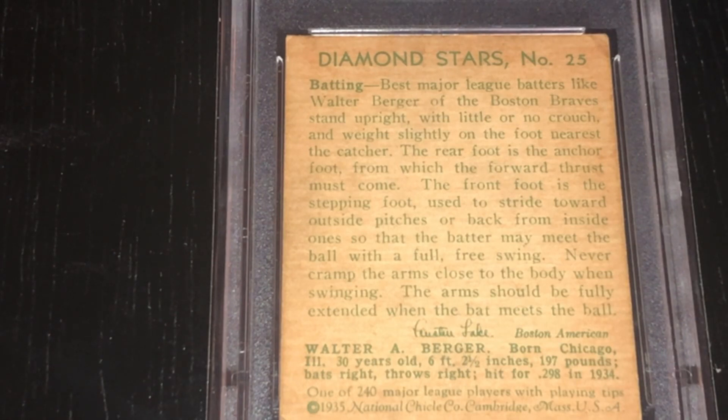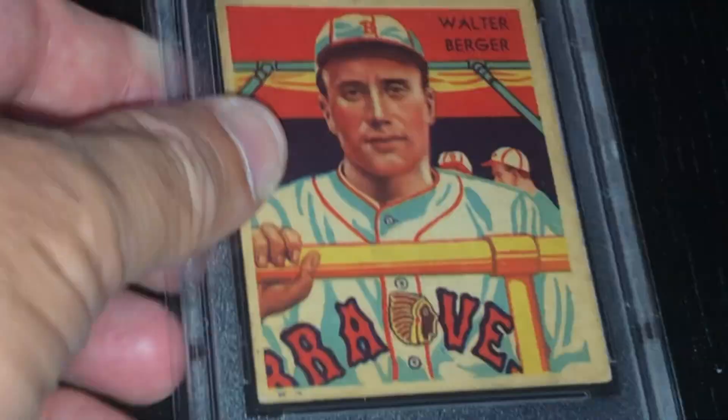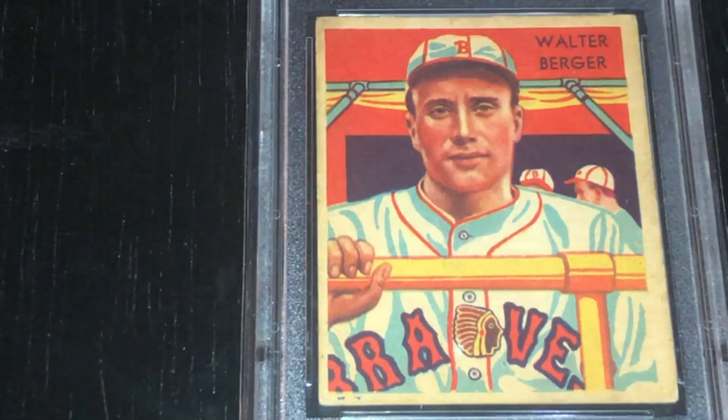Braves Field was said to be the worst park for home runs in baseball, and the statistics backed it up. Berger finished 6th in the league MVP voting in 1935, and there's no shame in that because the five guys who finished ahead of him were Joe Ducky Medwick, Billy Herman, Archie Vaughn, Dizzy Dean, and the winner was Gabby Hartnett — all of them Hall of Famers. And two years earlier, Berger had finished 3rd in the MVP voting behind Chuck Klein and the winner Carl Hubbell, who he struggled terribly against as a hitter.